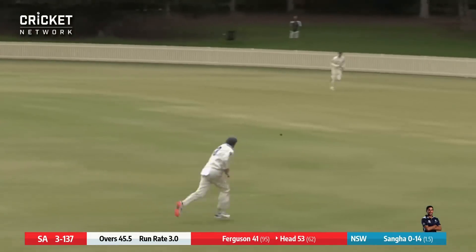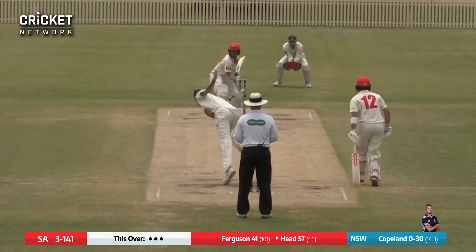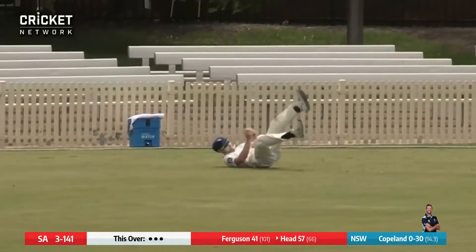Head is back and cutting beautifully out through cover, down to the rope for four. It's in the first innings. Now the short ball — Head's swiveling on that, it's in the air.